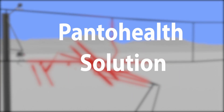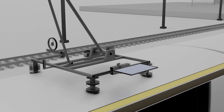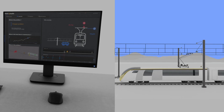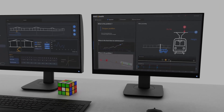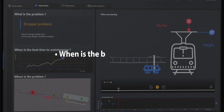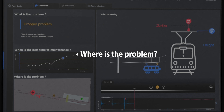PantoHealth solution. First, we equip a few trains with PantoHealth data collection hardware. This enables us to automatically have an overview of the health status of the catenary and pantograph. Via our monitoring solution, these hidden problems are revealed and the maintenance team can see what the problem is and where it is.